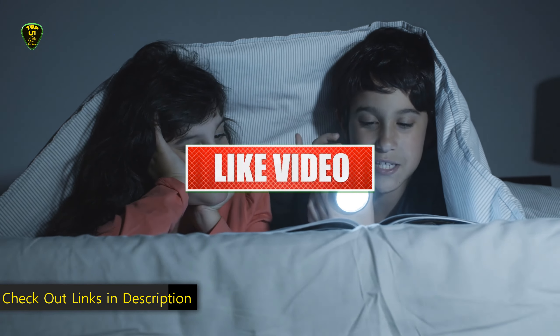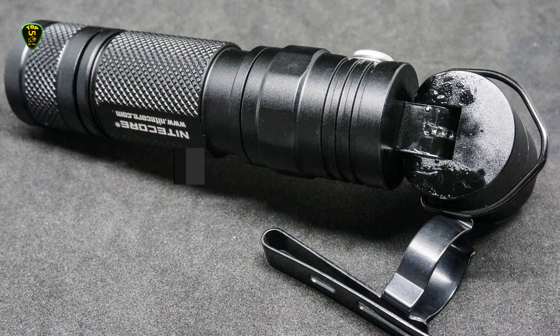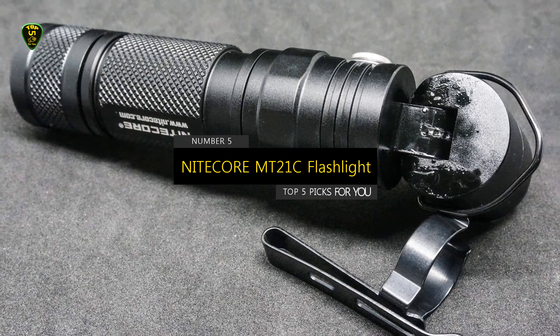Also, like this video, comment and don't forget to subscribe. So let's get started. In number 5, we have the Nikkor MT-21C flashlight, which you can find on the market in 2022.